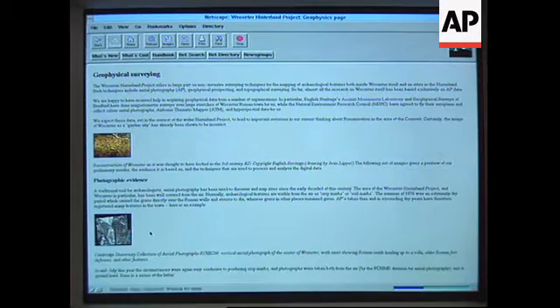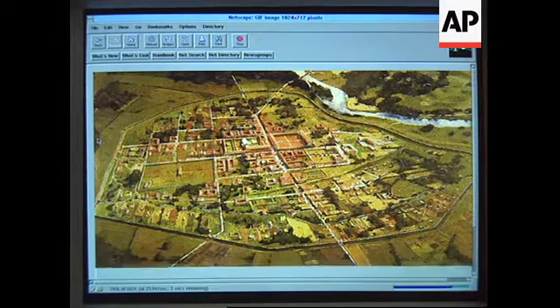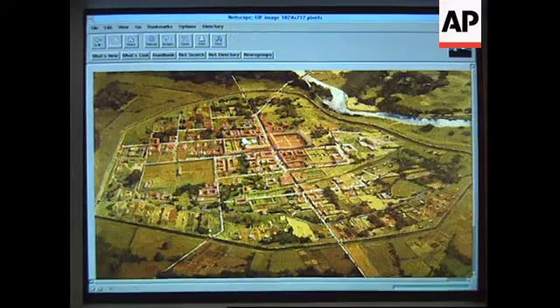The area immediately behind us took 30 years of concentrated digging just to uncover this one tiny part of the town. If we want to do the whole lot, it would take us a couple of hundred years, hundreds of people, and a budget that we just couldn't comprehend — there's nowhere we would get it.